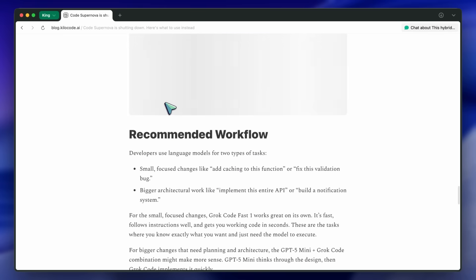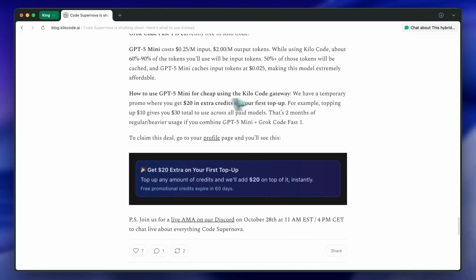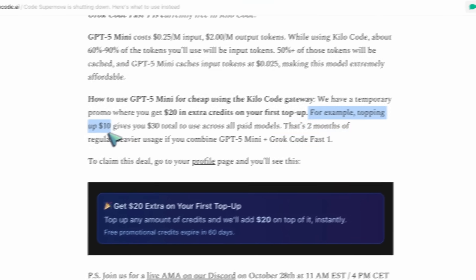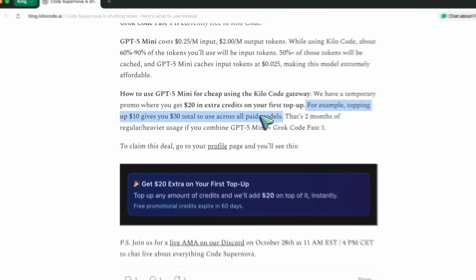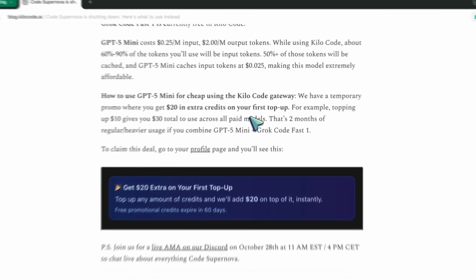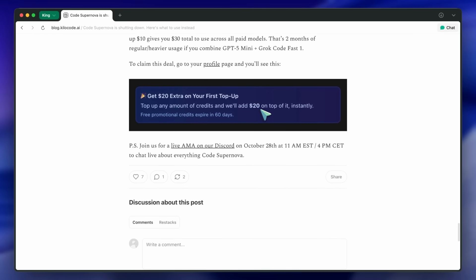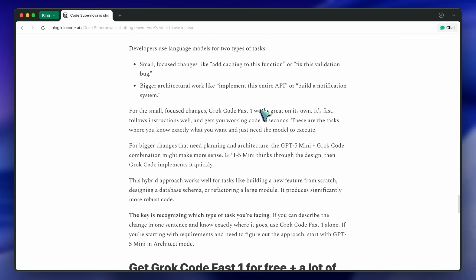They also talk about pricing again, and there's a promo running. If you top up $10, you get $30 worth of credits. That's a nice move to get people to try GPT-5 Mini without worrying about costs. It's also not locked into just one model — it applies to everything on Kilo. The rest of the post covers some small details about how to access both models and a quick mention of their upcoming AMA on Discord.